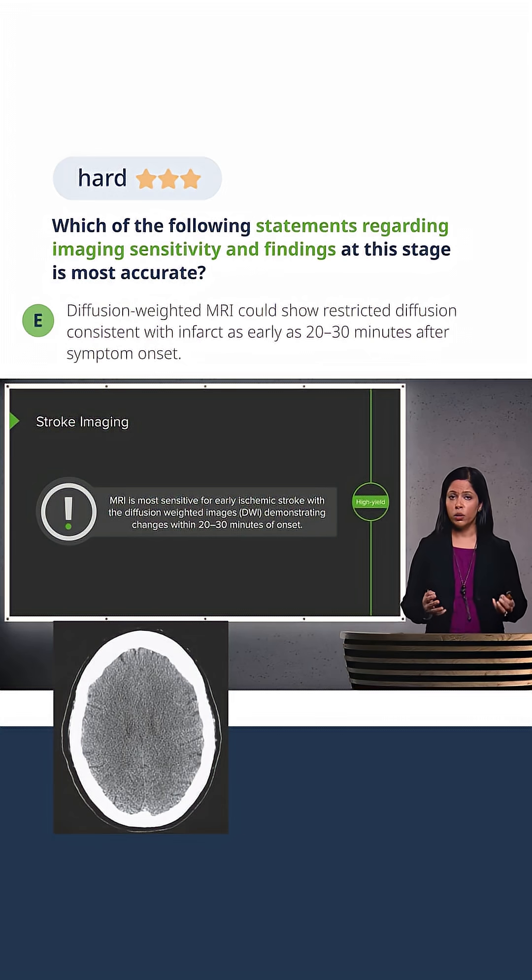However, MRI can be hard to obtain and time-consuming. You don't want to waste those precious few minutes looking for an MRI. This is why stroke imaging with CT is usually prioritized first, with MRI reserved for patients where secondary signs of stroke are being evaluated.